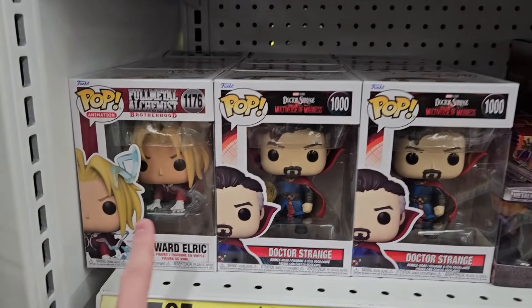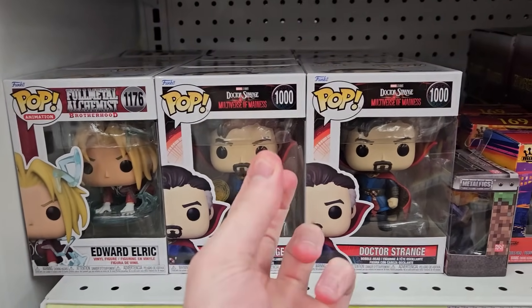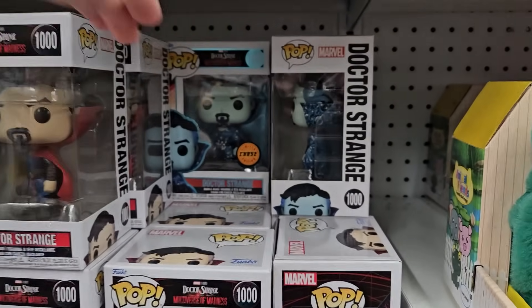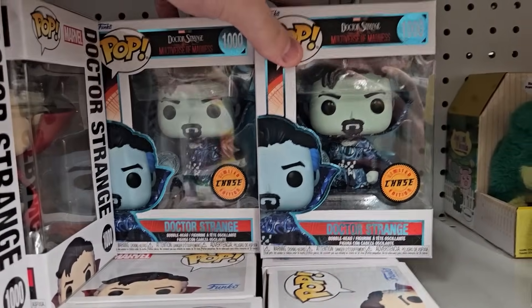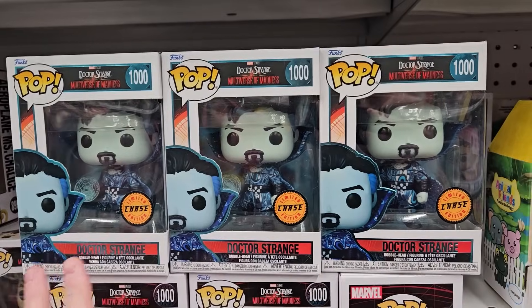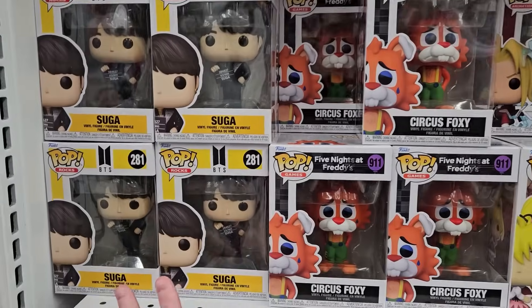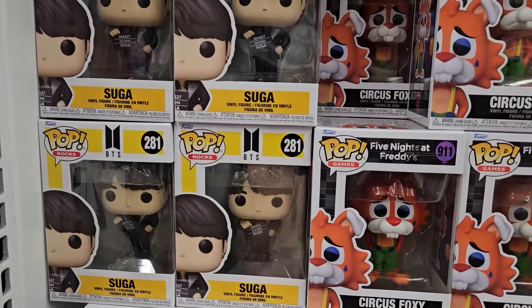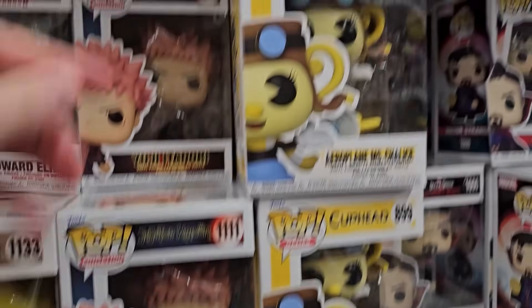For pops, I'm noticing they got in a lot of Edwards and Dr. Stranges, and both of these have chases. So let's look around for maybe a chase. I was checking all of these Dr. Stranges and we in fact came across two chases. Oh my gosh, this is crazy. And keep in mind they're only six dollars here. I can't make this up — I in fact found three total chases here. This is some of the best luck I've ever had. What I'm going to do is pick up one of these chases and give it away at the end of this video. As far as the rest of their Funko Pops, they did get in some BTS as well as Circus Foxy, Hunter x Hunter's Biscay, Yuji Itadori, and some Cuphead Pops.